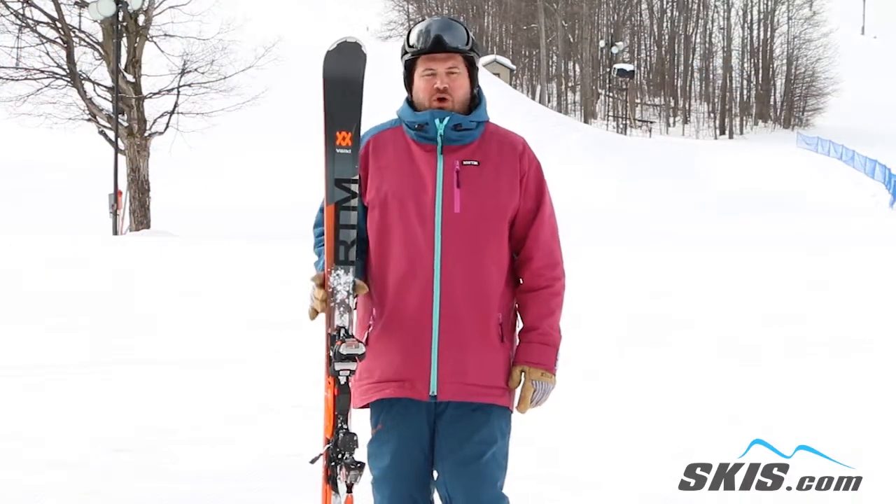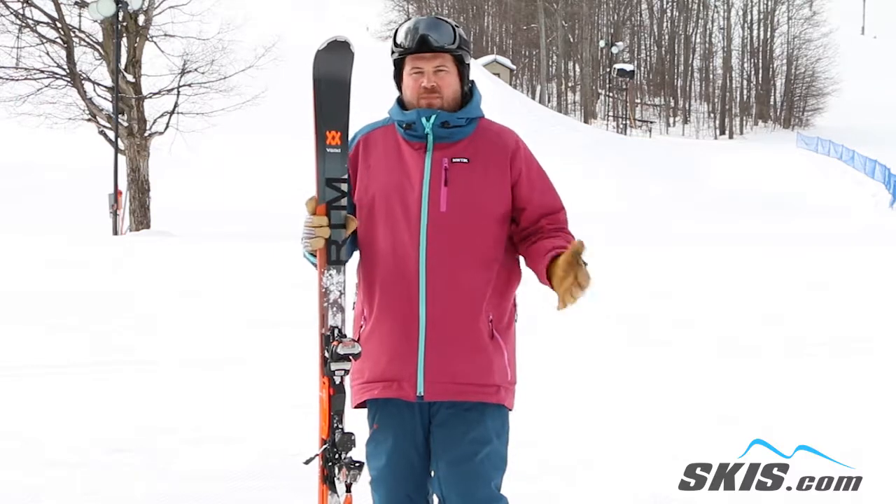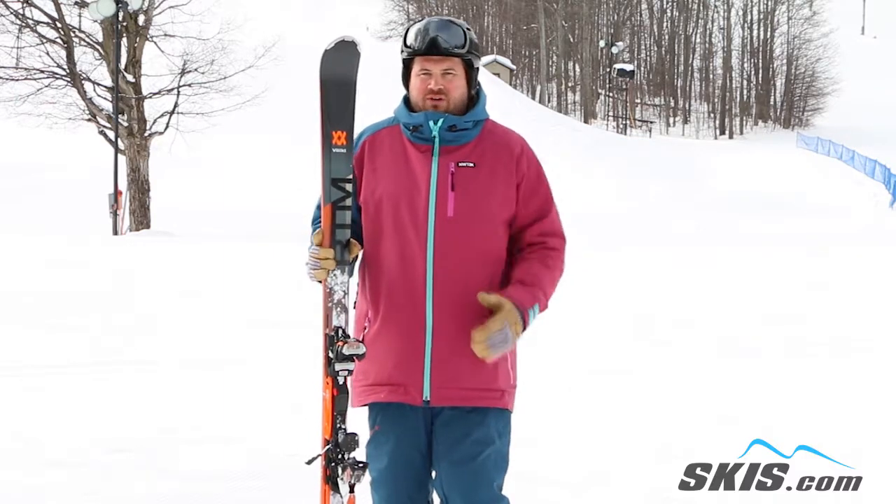Hi, my name is Tom. I just got done riding the Volkl RTM 81. This is a wonderful one-piece ski with a little bit of all-mountain characteristics to it.